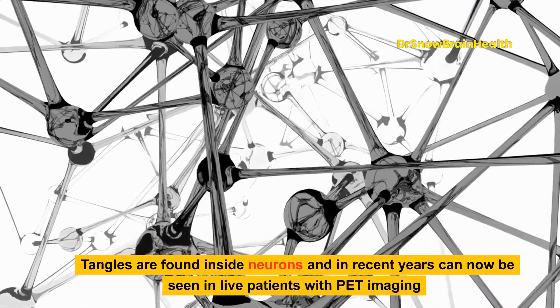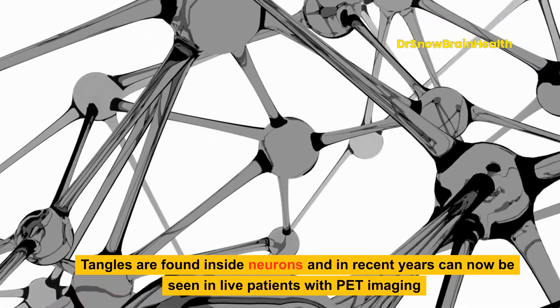Tangles are found inside neurons and in recent years can now be seen in live patients with PET imaging.